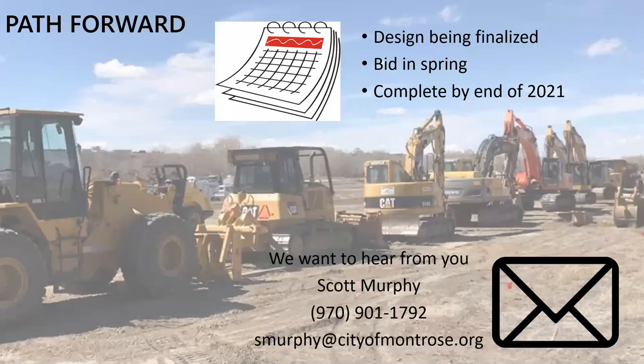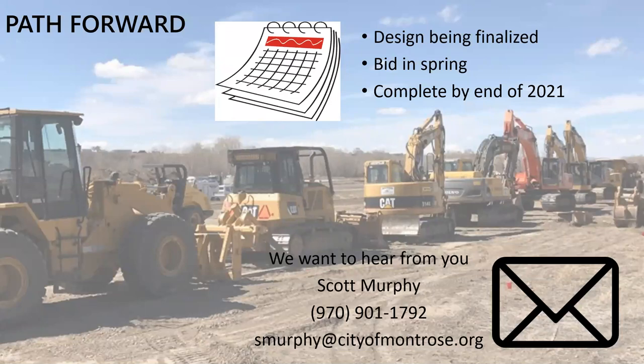Right now the design is being finalized. We'd love to hear feedback — the plans are still somewhat flexible, so if you have ideas to make the project better or just general feedback, my contact information is available. We'll be finalizing the plans and bidding the project in spring 2021, targeting project completion by end of 2021. Thanks for your time, please feel free to reach out to us.